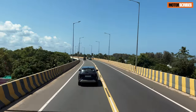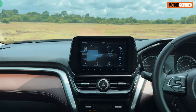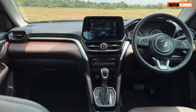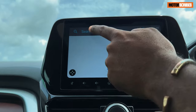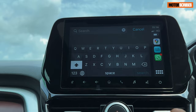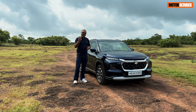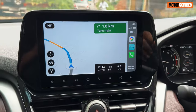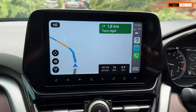On a highway run, having your phone paired with your infotainment system is a given in today's age. The system the Grand Vitara gets — their SmartPlay Pro series infotainment system — is a very neat system. It looks good, the graphics are great, and even to the touch it works really well. The pairing is effortless. You've got wireless Android Auto and Apple CarPlay, which is a big boon.